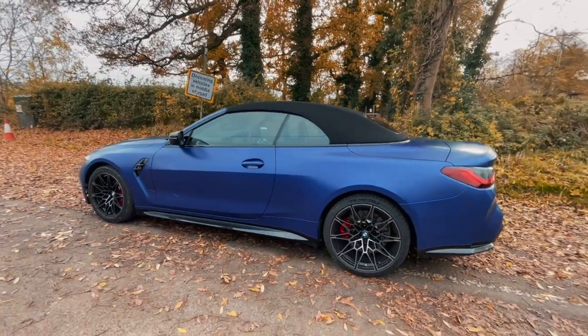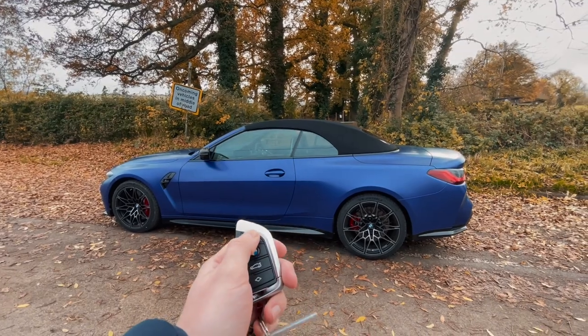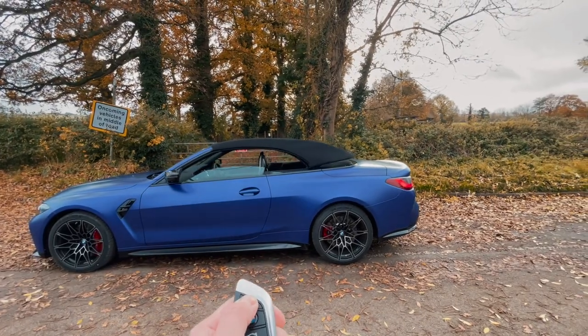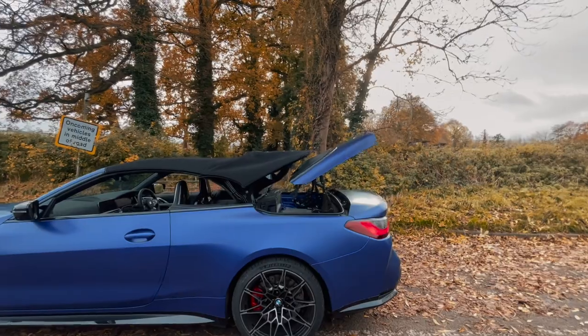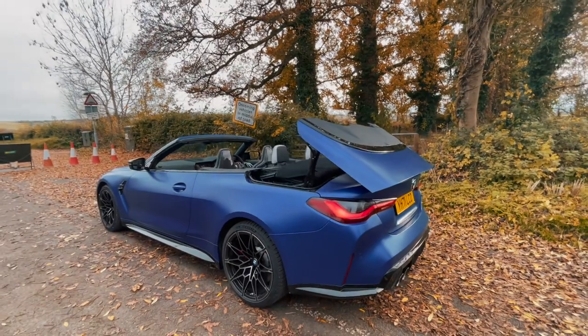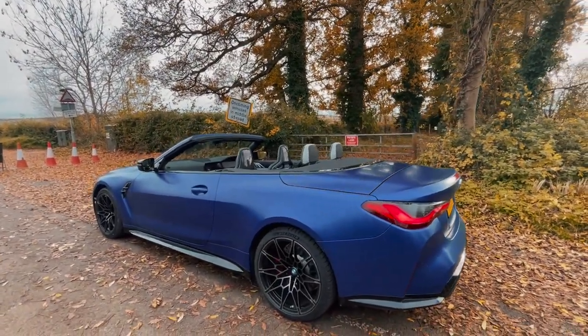A big talking point on this car is the folding soft top, and a neat trick it has is that you can actually put the roof down from the key. Press and hold unlock, the windows open, and the soft top folds as well. It takes just 18 seconds to completely open or close, and you can actually do it up to 30 miles an hour. So if you get caught in the rain, you don't have to worry — you can just put the roof up as you drive.